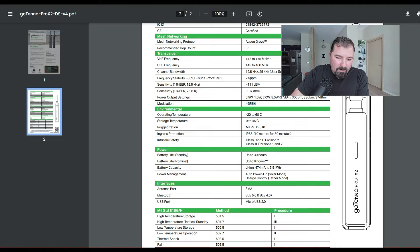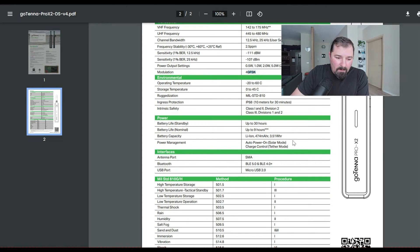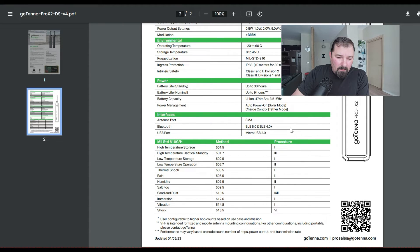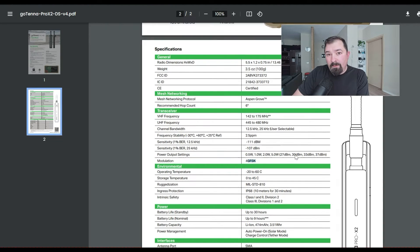It does have an IP68 rating to 10 meters — I didn't see that earlier but it does have a waterproof rating of 10 meters for 30 minutes. Battery life as we already talked about. There's an SMA connector for the antenna. It's Bluetooth 5.0 and 4.0 plus with a micro USB — that's unfortunate; I wish it was USB-C, that'd be better.